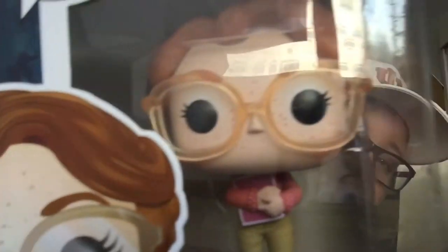We almost have the whole Stranger Things series — we just need Mike and 11 underwater. Here is the Stranger Things 8-bit version. She is really cool, actually — really detailed, as you can see.